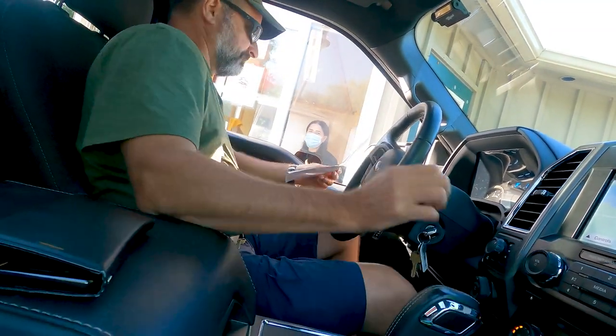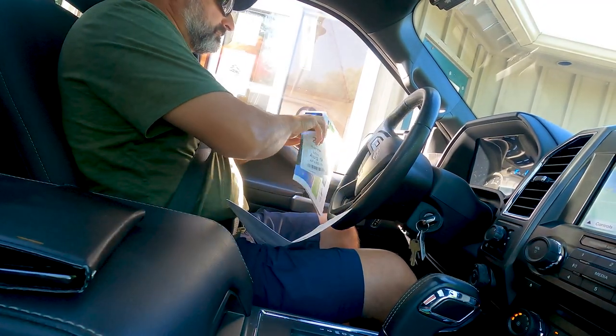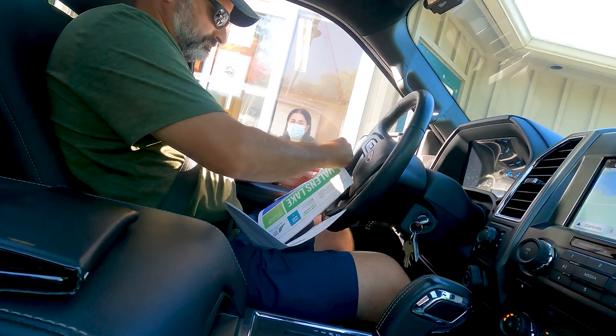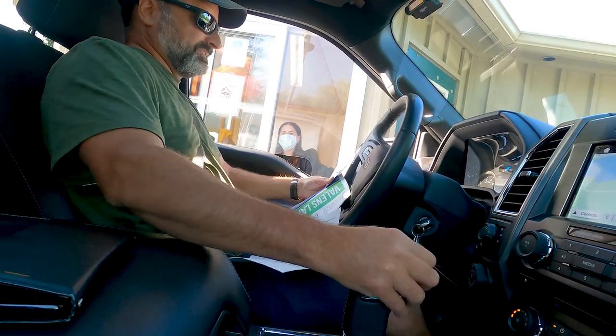Hi there! Hello! Are we checking in? Yeah, we are. We are going to go back to the park in Farley. Okay. The permit is one for the dashboard and the other for the front of the road. Okay. Great. Thank you. Have a great day. Thank you. Bye.